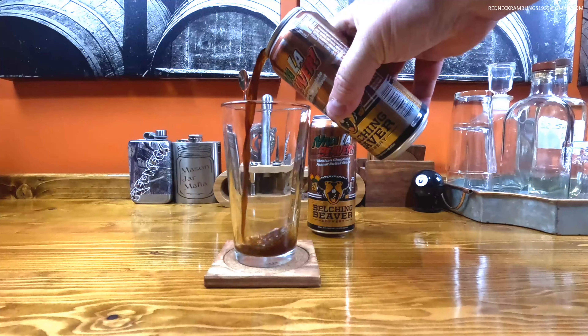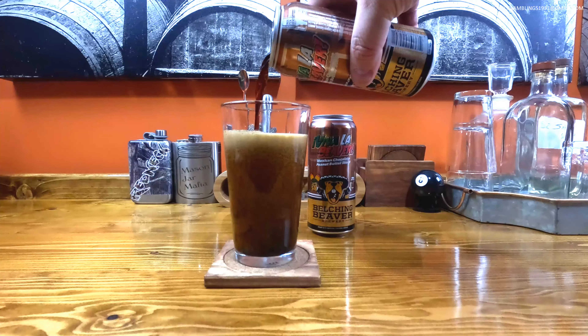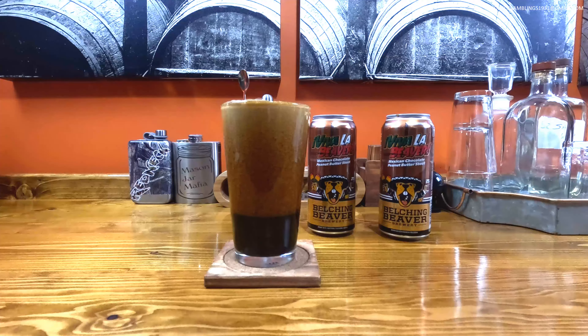All right, let's see how she pours. Oh, that looks good! Nice color, beautiful color, beautiful head on that beer. Check that out!